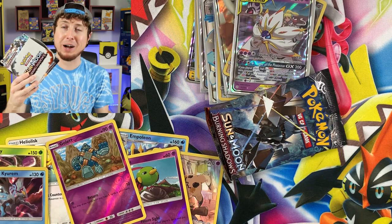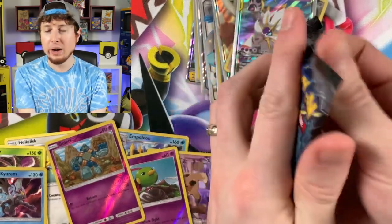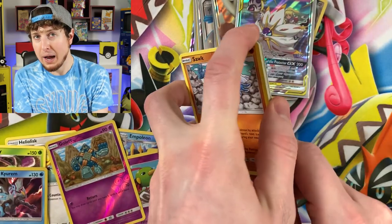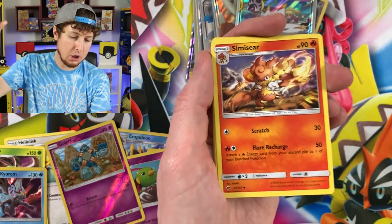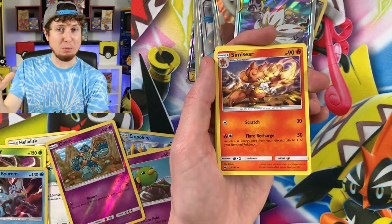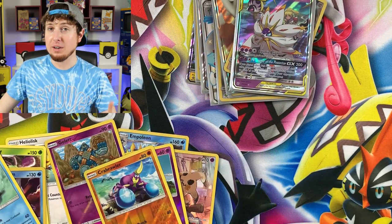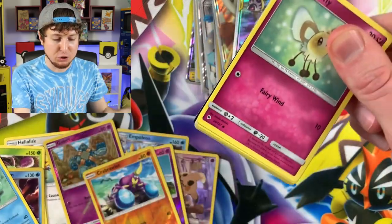I have no clue why I have this Burning Shadows booster box here. What if this was a hyper rare Charizard GX though? That would be pretty crazy — we already have one but another one wouldn't be bad, right? Noibat, Stufful, Mudbray, Tinamo, Energy — whoa, that came right back at me! Simisear, Dusclops, Acerola, Crab Brawler, and a Bruxish. That one really caught me off guard.